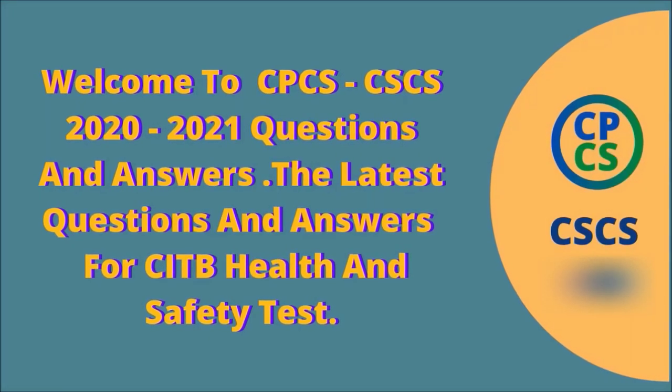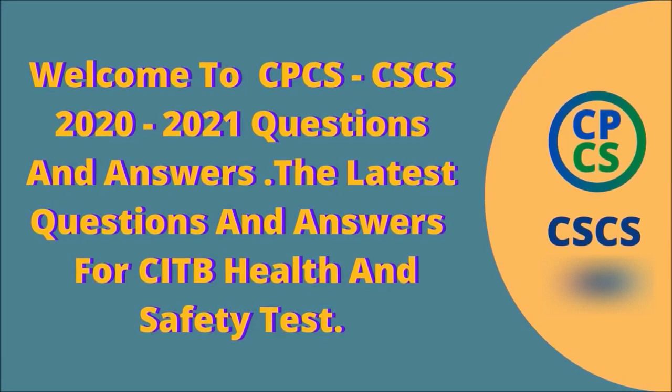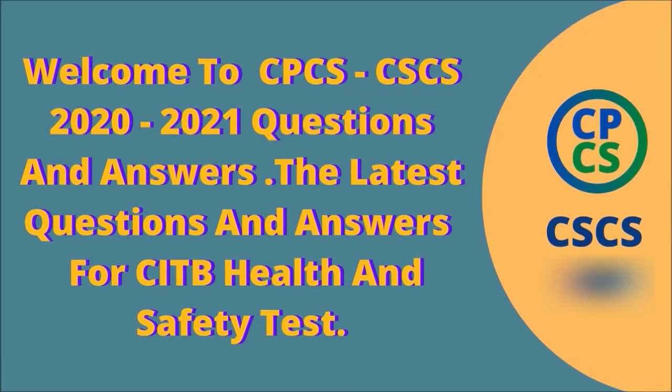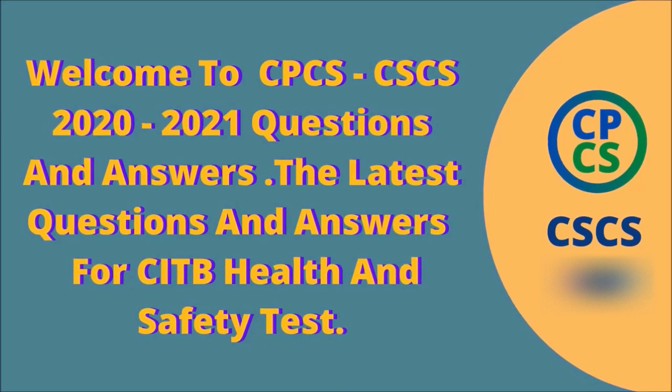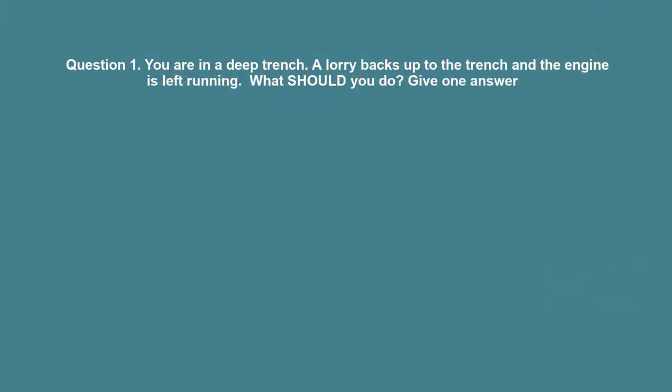Welcome to CPCS, CSES 2020-2021 Questions and Answers. The latest questions and answers for the CITB Health and Safety Test.